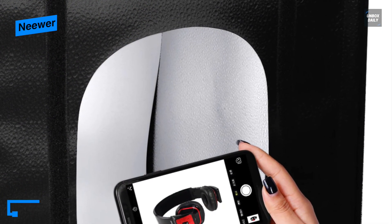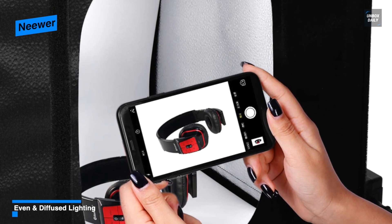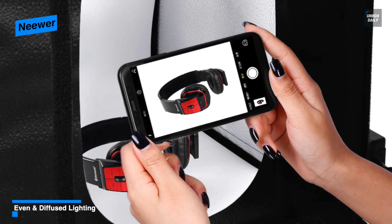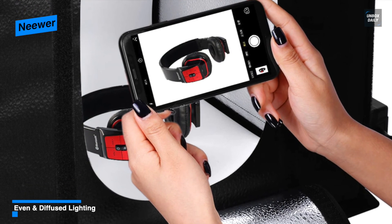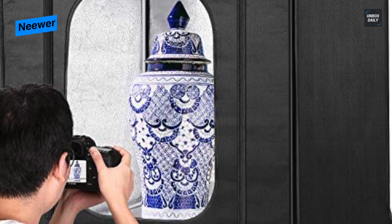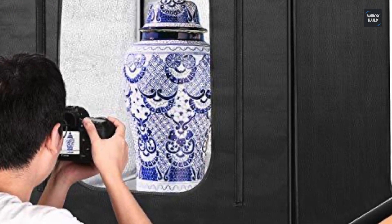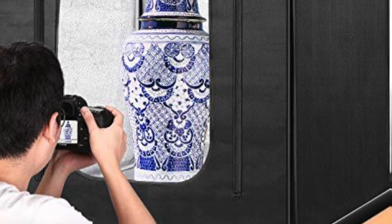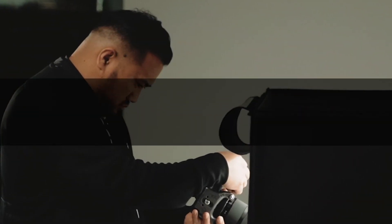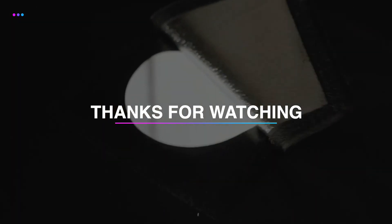Even though it comes as a 20-inch shooting tent, maintaining and carrying it while traveling is not a big issue, as its foldable design helps you carry it easily. Installation is easy too, as you can set up the light box with the hook and loop fasteners.